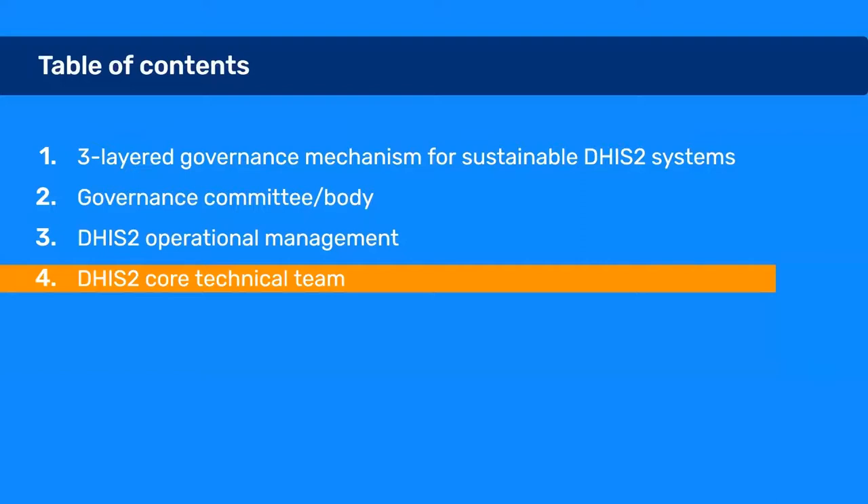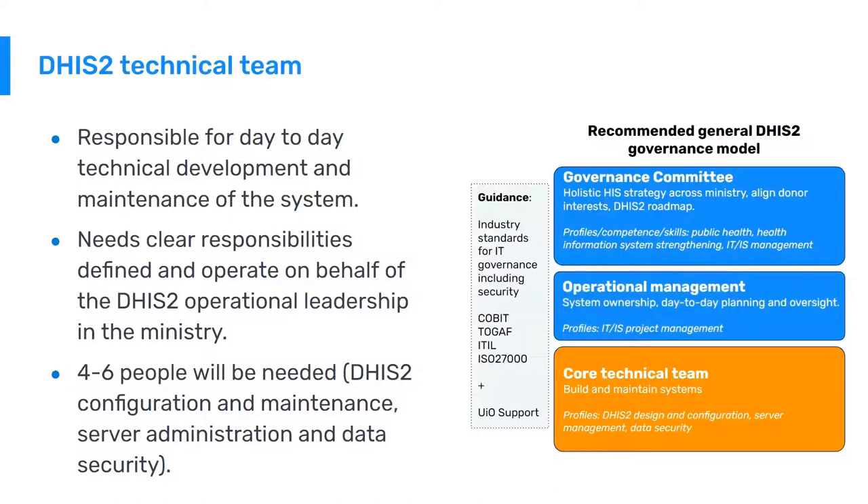Lastly, I will talk about the DHIS-2 core technical team. This team is responsible for day-to-day technical development and maintenance of the system, and will be a critical component in long-term sustainability and local ownership. It's critical that such a team has clearly defined responsibilities and operates on behalf of the DHIS-2 operational leadership in the ministry. The size of this team will depend on scope and complexity, but typically four to six people are needed, covering DHIS-2 configuration and maintenance, server administration, and security.